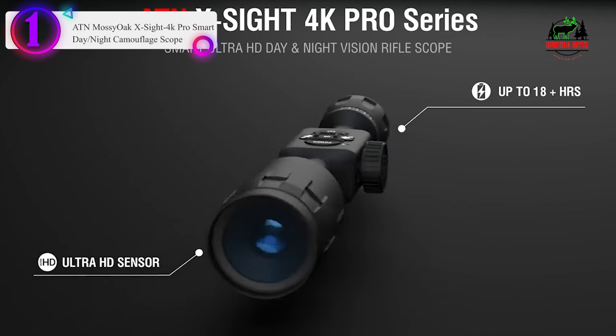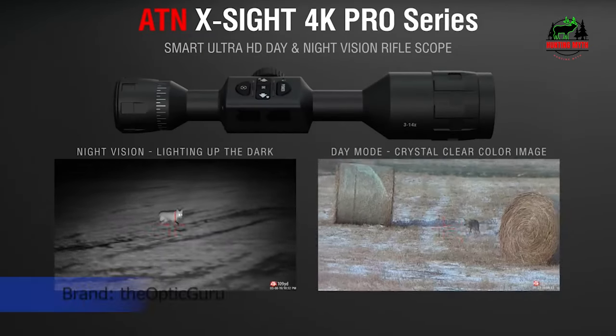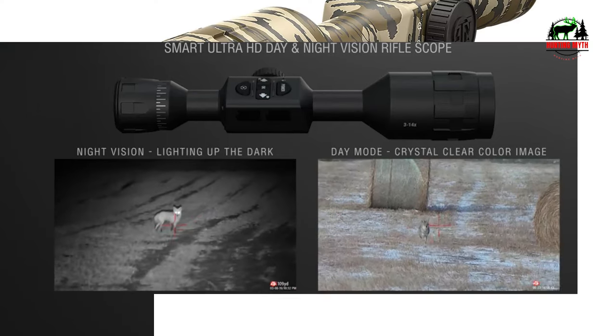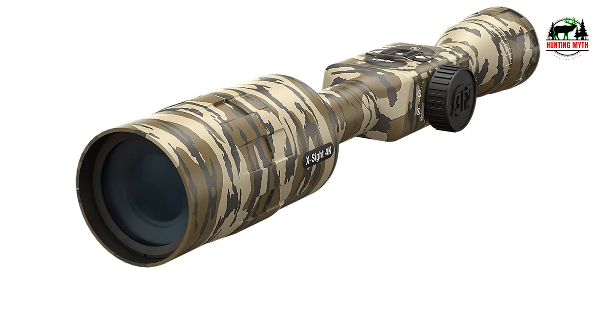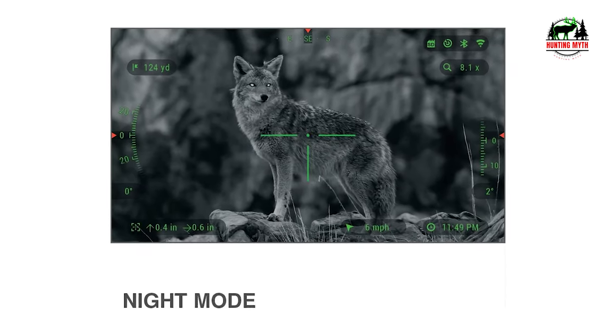Number 1 in our list: the ATN X-Sight 4K Pro Smart Day/Night Scope. This HD optics unit is packed with advanced, high-tech features in a sleek, ergonomic design. Sharpness and definition of view, regardless of zoom level, are provided by a blend of an Ultra HD 4K sensor and Obsidian V dual-core processor. Stay on target with the built-in ballistics calculator, while recoil-activated video recording captures your shots in full HD quality and stores them directly on a microSD memory card. Recoil-resistant electronics come fortified with ultra-low power consumption and 18-hour battery life.